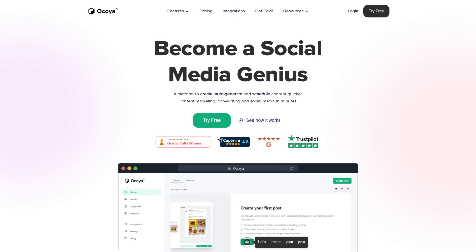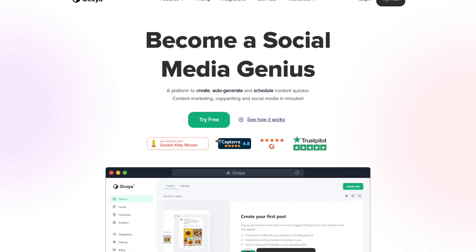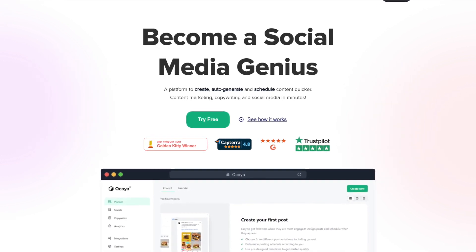Okoya allows you to create, auto-generate and schedule your content faster and more efficiently, reducing the time spent on content marketing, copywriting, and social media.